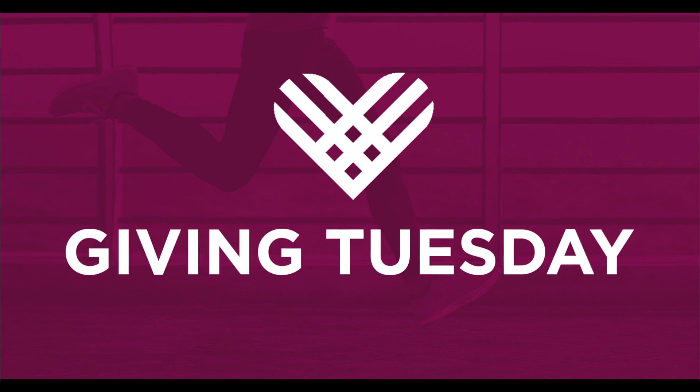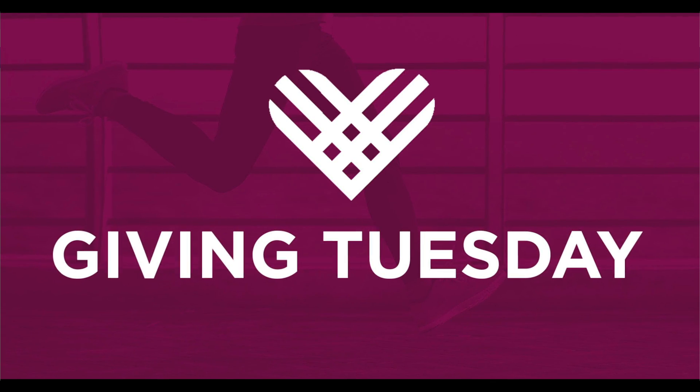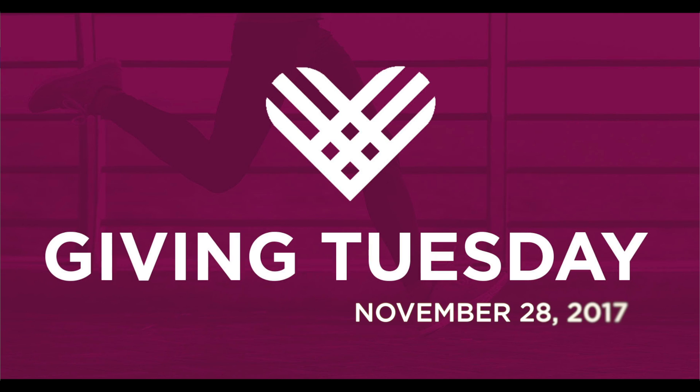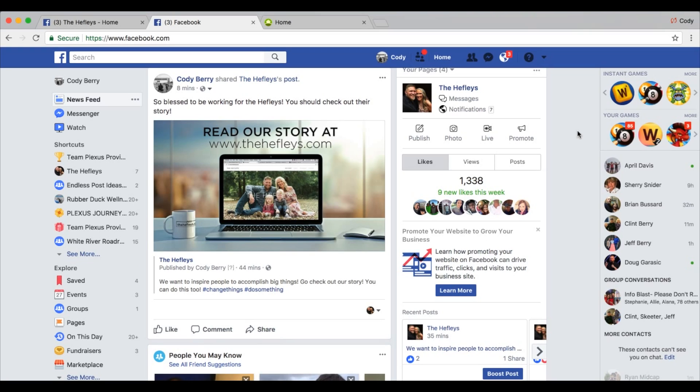Giving Tuesday is almost here and we want to tell you about a great opportunity to get your donations for the Russ Vegas Foot Races Foundation matched by the Bill and Melinda Gates Foundation tomorrow on Giving Tuesday 2017. Hopefully you have a Facebook account because this is how we will take advantage of this opportunity. Here are the steps for creating a fundraiser.